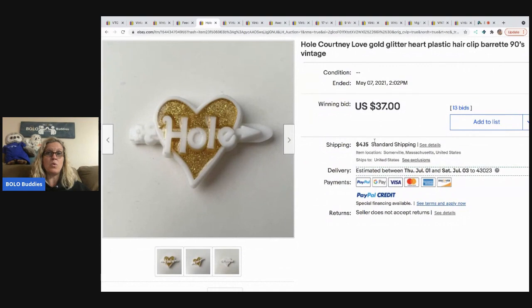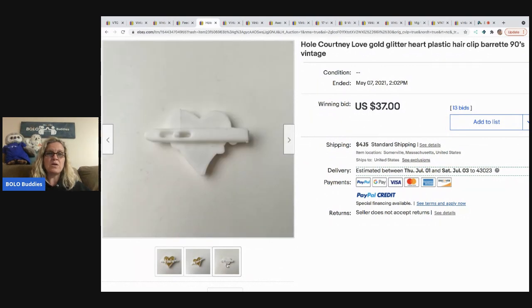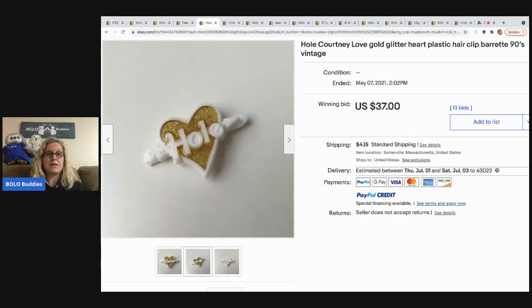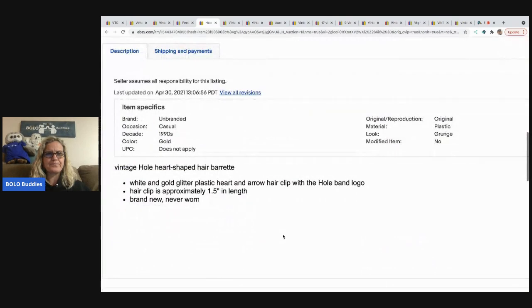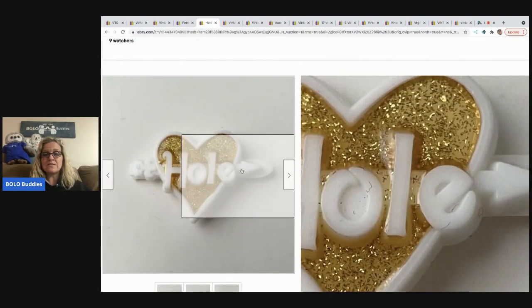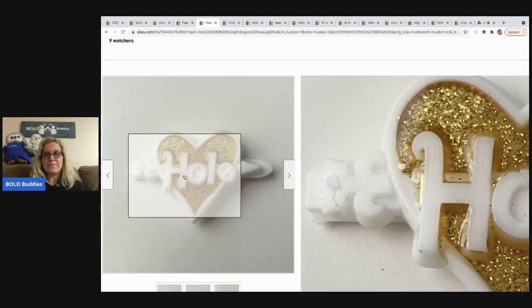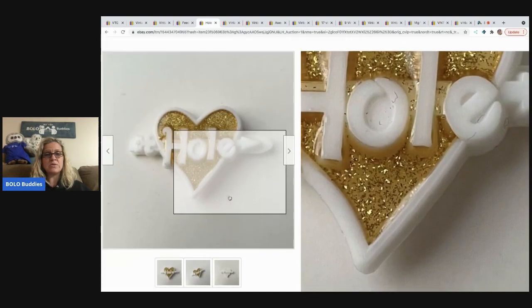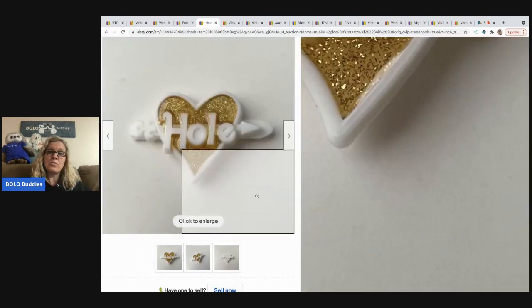This one makes sense: it's a whole Courtney Love gold glitter heart plastic hair clip from the nineties — it's vintage. I'm guessing this one did well because it has something to do with Courtney Love. It's just a simple glitter plastic hair clip, but it had 13 bids and sold for $37 plus shipping. I'm not sure how they know it's connected to Courtney Love unless there's a standard logo or branding — if you guys know, fill me in in the comments.